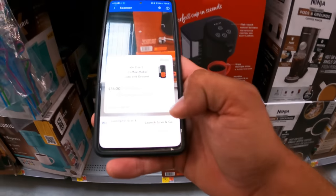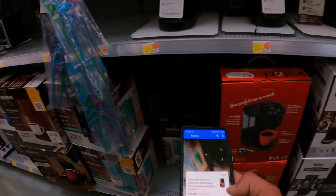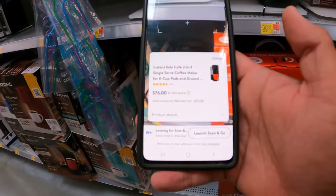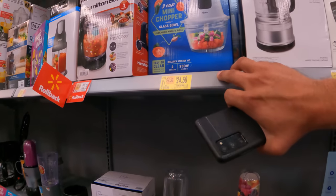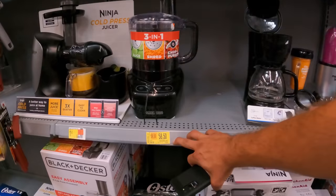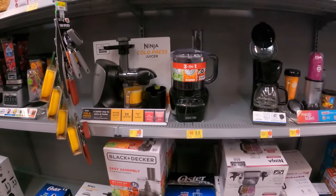Let me check Walmart.com — I was seeing people grabbing this. Yep, look at that — sold online by Walmart for $25. So we could get this price matched at the register in store without having to buy it online and wait for shipping. $25 bucks — that's pretty good. $24.50 down from $28 for the Oster mini chop three-cup.